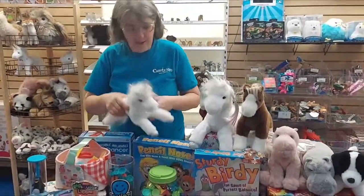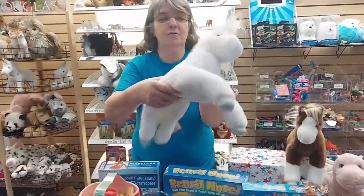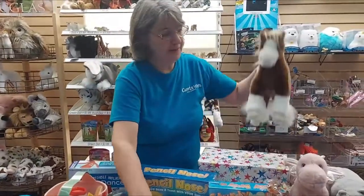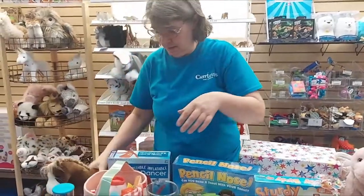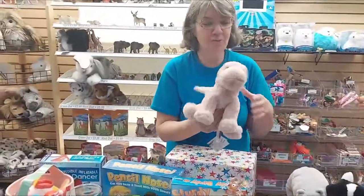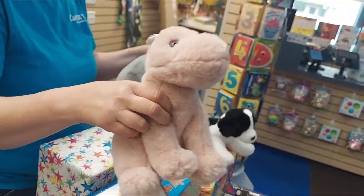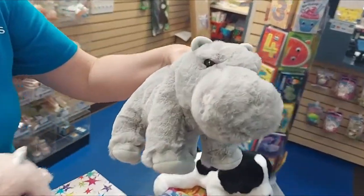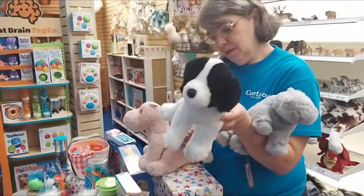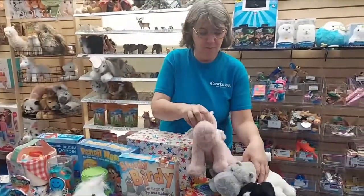Moving back this way, we got some new Douglas in. This is Thea the Unicorn and Cleo the Unicorn, and just like all Douglas, super soft. We got in Samson the Clydesdale Horse. And they came out with some softies — super, super soft, they feel great. This is Lilith the Dragon, Holly the Hippo, and a softie dog named Dottie. Those are all super, super soft and super cuddly.